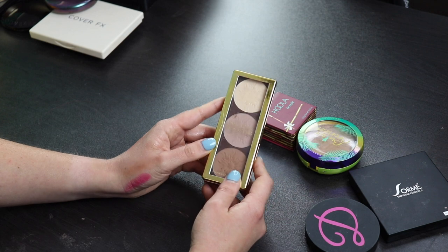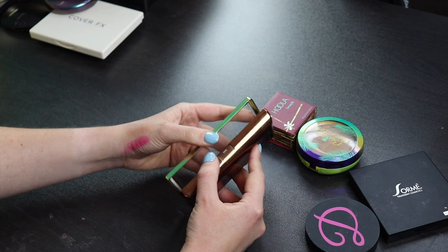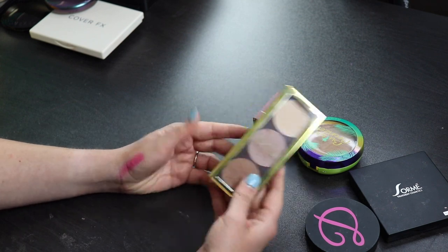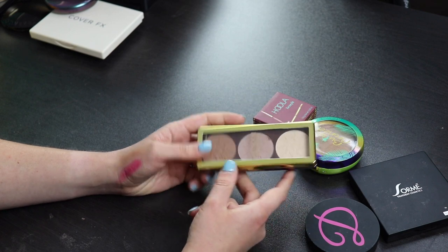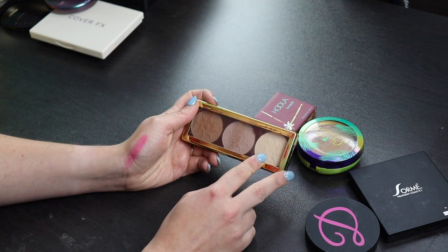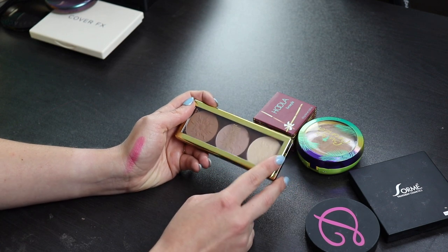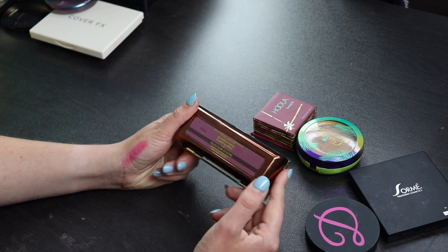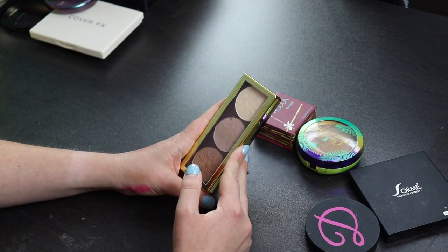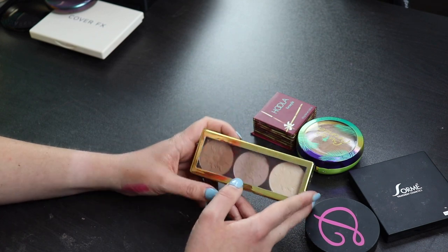Here's a Bronze Booster palette by Physicians Formula. I know I've talked about this in videos recently, and I really like this. I just hate the packaging - it's just so dang bulky. But I'm going to keep this because I like the products in here. I like all of these powders. I don't really use this one particular powder - I never understand these kind of powders. Is this supposed to be an under eye setting powder? I usually just take my loose setting powder and use that all over. But these two are beautiful. I really like this. I'm going to keep it.